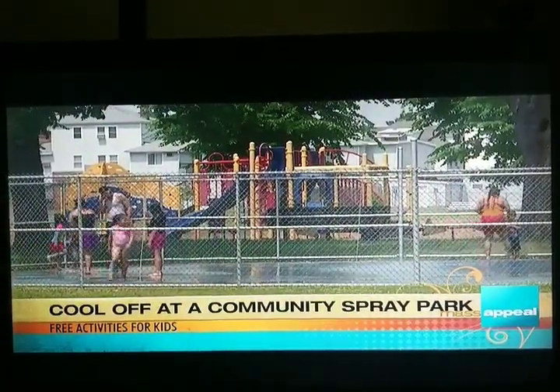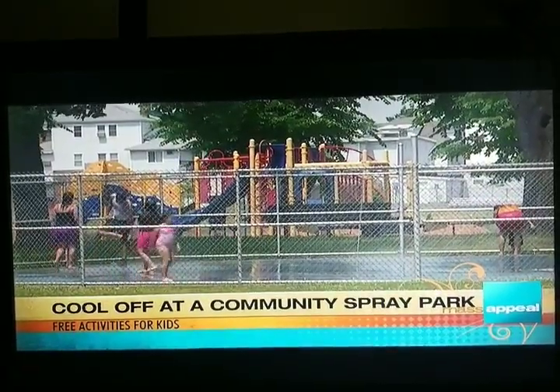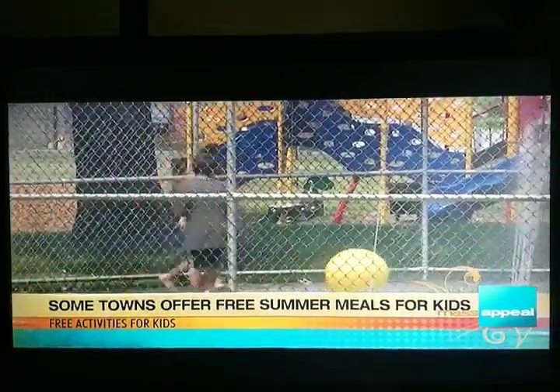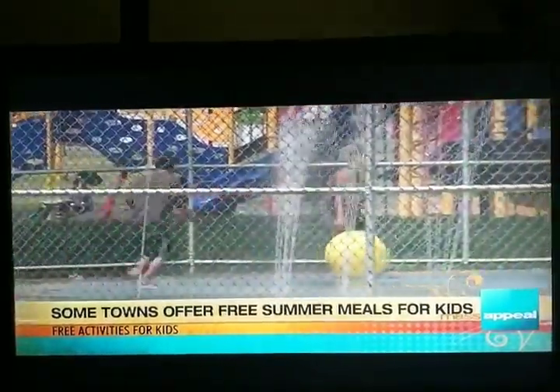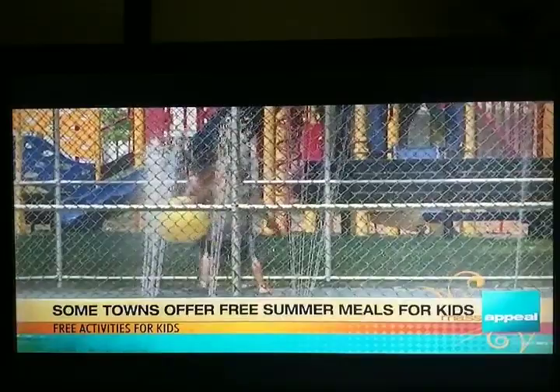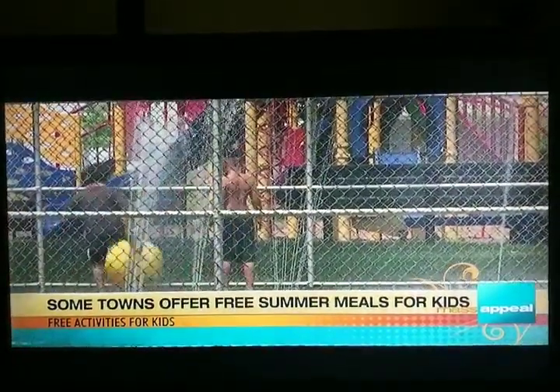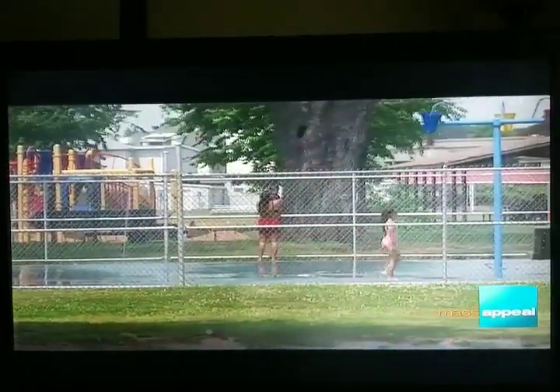And Monday through Friday they're offering free meals for children right there at Heritage Park. Kids can get a free meal, and throughout a lot of the parks in Holyoke they're offering it through the Holyoke public schools. So you don't necessarily even have to pack a lunch!